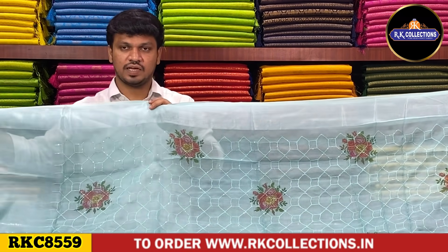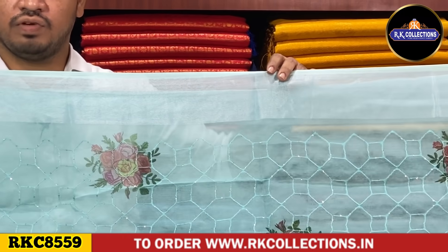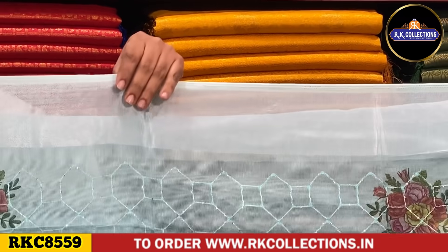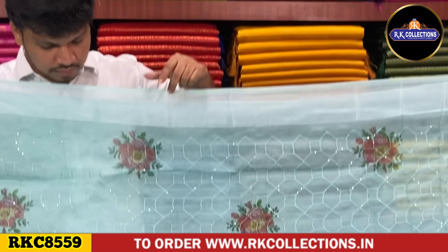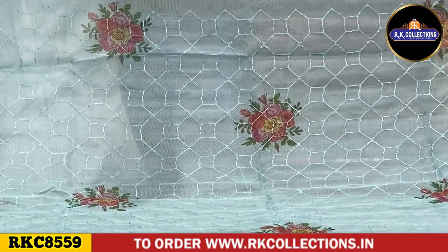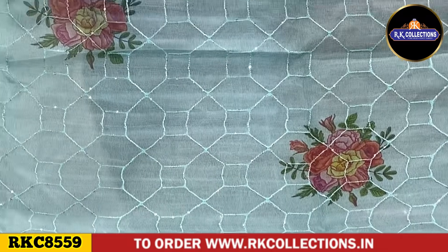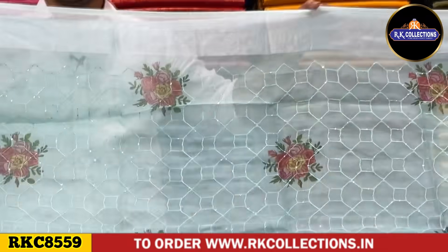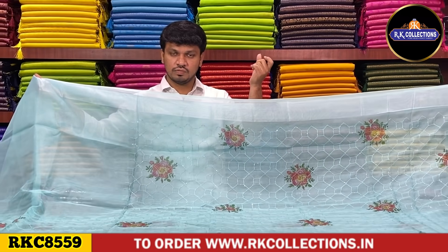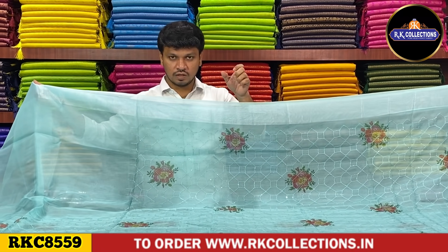It is a light sky blue shade. In the silver shade, we have a brosso weaving border and a caddy board look. In the middle shape, we have a checks pattern with self-threading work and a sequence work. This sequence work is a silver shade and gold color combination.